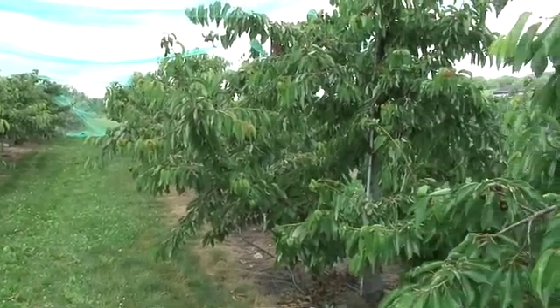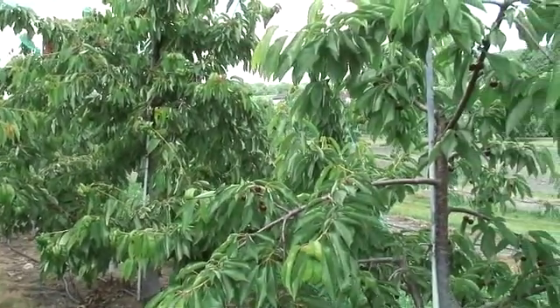Hi, this is John Clements. Welcome to the UMass Fruit Advisor. Today is July 3rd, 2007. Happy fourth, by the way. We're at the UMass Cold Spring Orchard and I'm in a dwarf sweet cherry orchard that was planted in 2001. We're in the middle to the end of the sweet cherry harvest season.